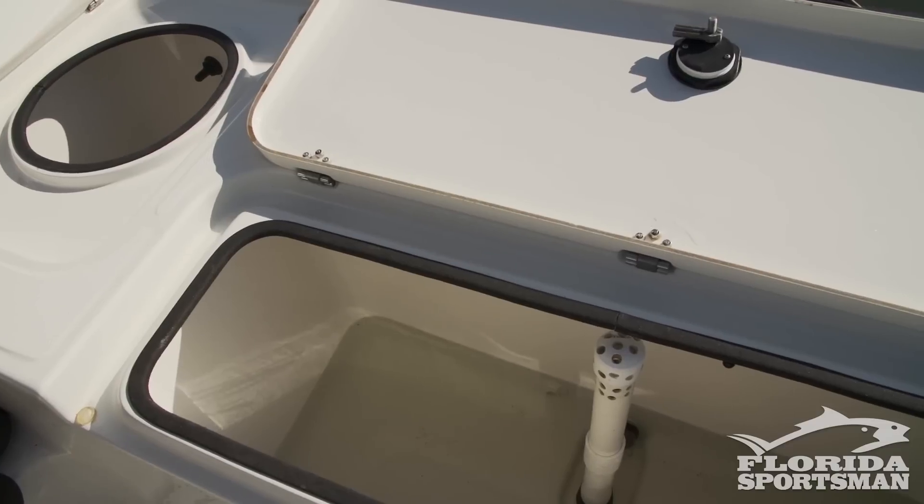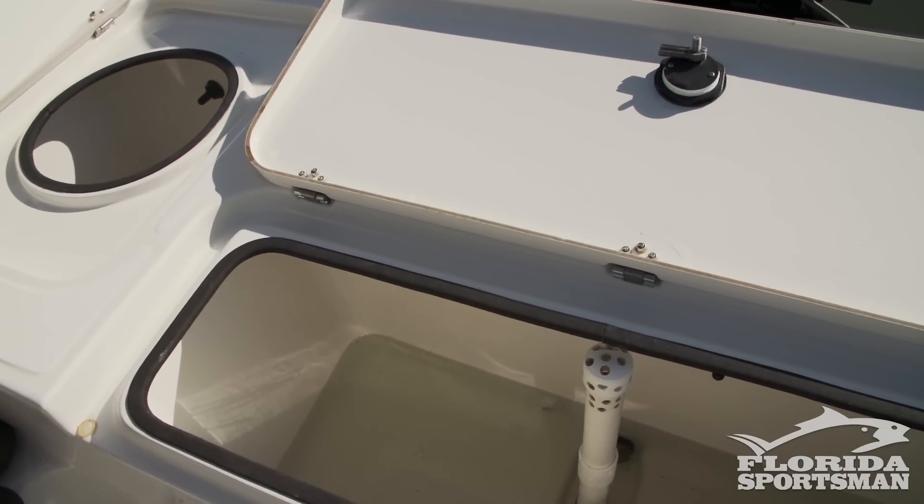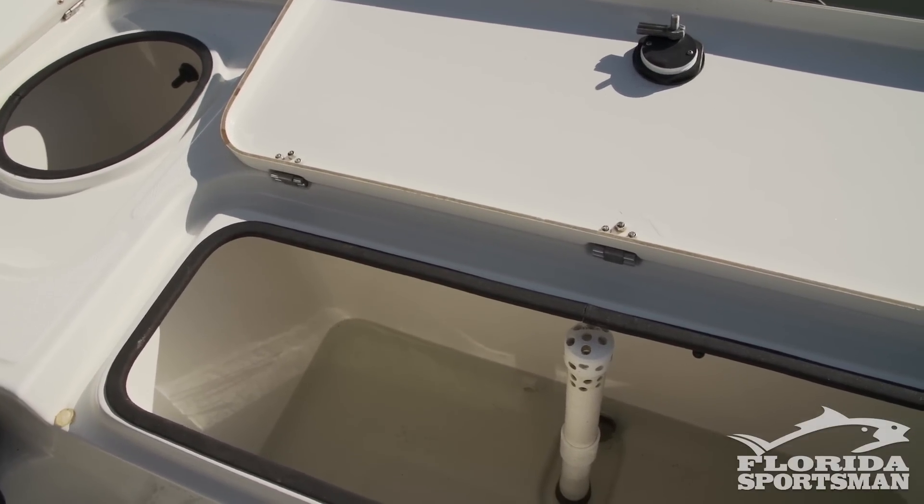Also, don't run with the live wells full if you don't need to — keep the live wells empty. Keep your weight down and you'll get more miles per gallon.